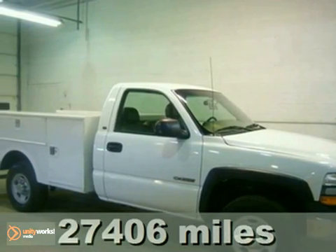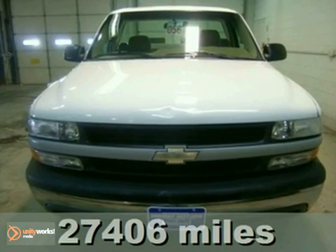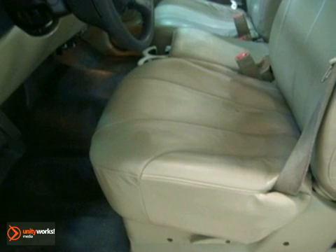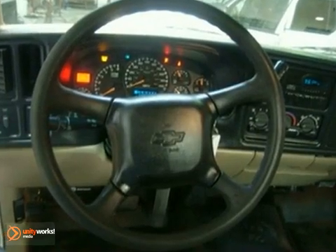Are you confused about which vehicle to buy? Well look no further than this rugged 2002 Chevrolet Silverado 2500. Every hard working guy or gal needs a dependable work vehicle like this rock solid Silverado.